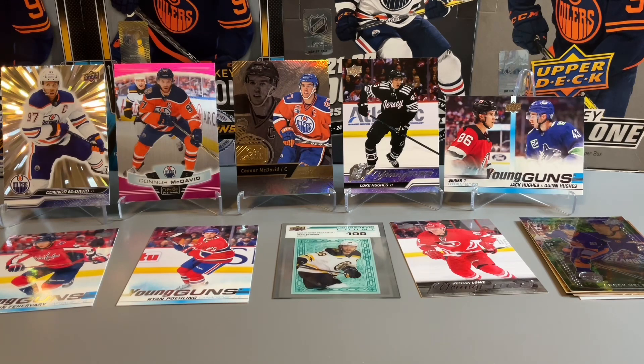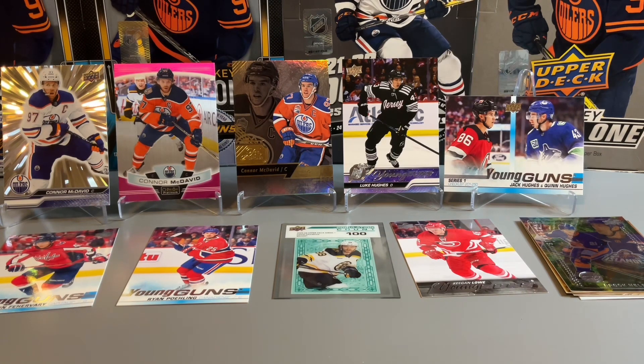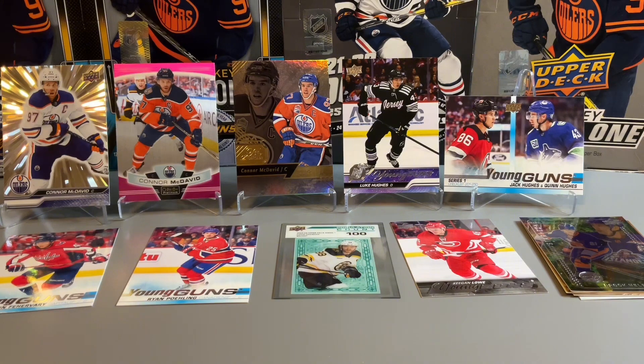Thanks for watching our latest episode of Top Pick Pursuit. Overall it was a pretty fun rip. Adding three McDavid cards to the collection was pretty nice, and I was hoping to pull his Young Guns card since everything was coming up McDavid, but that wasn't to be. Getting a few really nice Hughes Brothers cards — the Luke Hughes Young Guns was pretty solid, and pulling the Jack Hughes in our Top Pick Pursuit hunt. There was also the David Pastrnak population count out of 100 and a few other Young Guns. Thanks for watching and we'll see you next time.